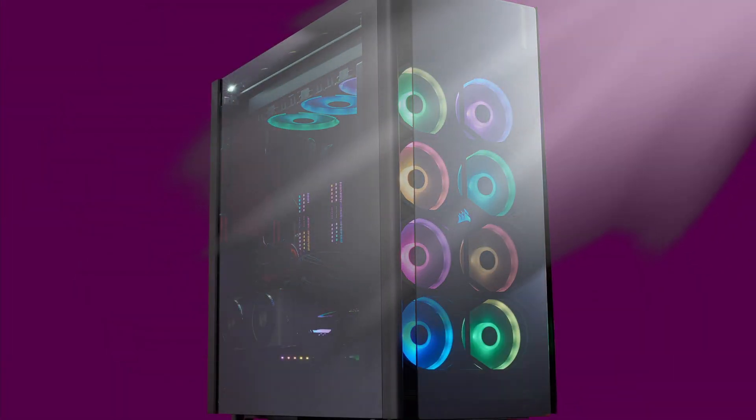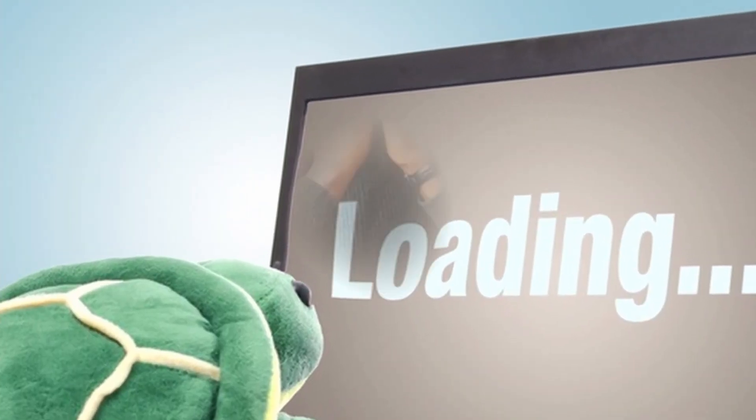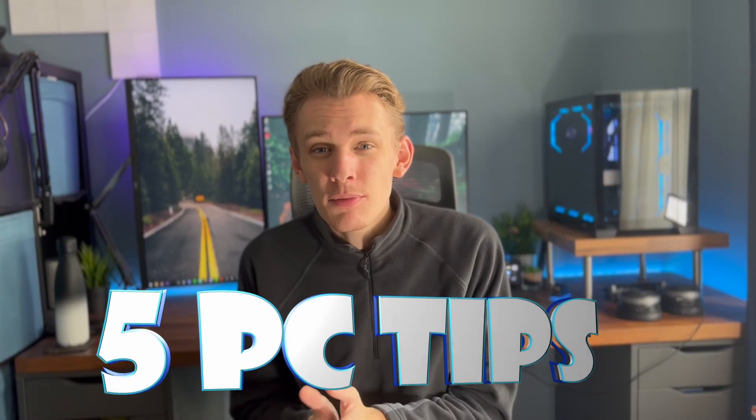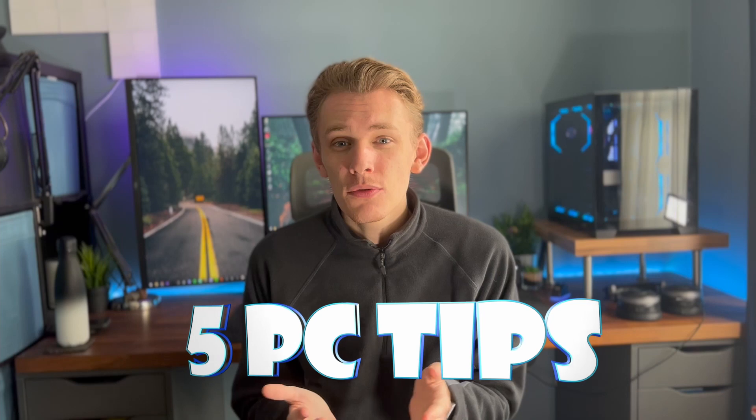So it happens to all of us — you get a brand new PC and it's fast, it's snappy and it's the best thing ever, and then just a few months pass and it's starting to slow down, get a little bit sluggish and you're thinking what has happened to your PC? Well today I'm going to be giving you five tips that you can do to your PC to help improve the overall performance. Some of them are great to do straight away as soon as you boot up your PC for the first time, and others are just great to keep in mind as your PC ages.